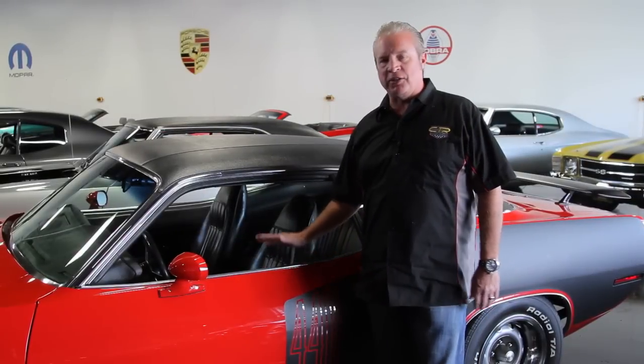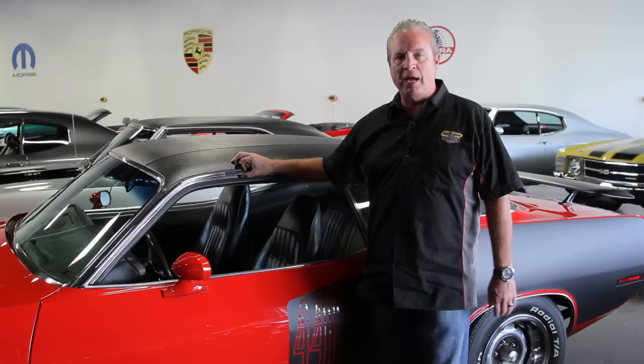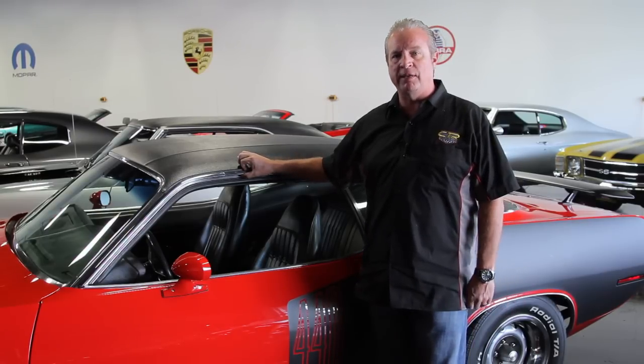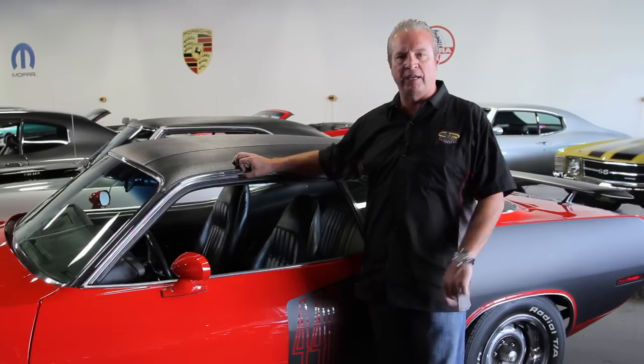This car has everything that those do. Thank you for taking a look at this Cuda. This 71 Cuda is offered at $89,950. You can check it out on the web at ctrmotors.com, call us at 888-375-3050, or come down to our showroom in Livermore at 950 North Canyons Parkway. I don't know if you'll find a nicer one in this condition with this color combination and this attention to detail. This is a beauty and it'll look great in your garage. Talk to you soon.